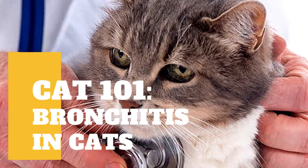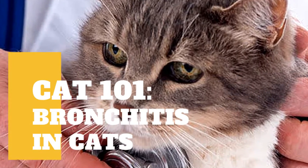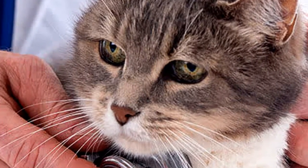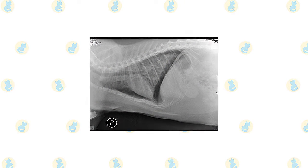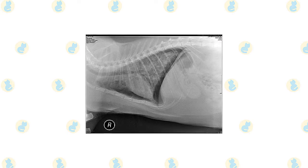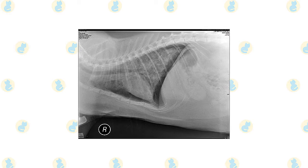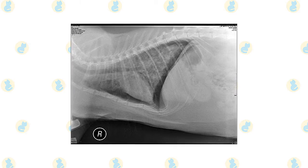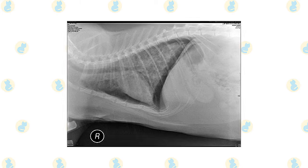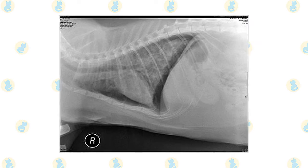Feline chronic bronchitis, often known as feline asthma, is a condition that affects the smaller airways that branch out from the trachea in a cat's windpipe. These branches, known as bronchi and bronchioles, allow air to be transported into and out of the alveoli, which serve as oxygen exchange sites. Inflammation in the airways usually leads to excessive secretions that clog the airways. As a result, the capacity to transport oxygen into the alveoli for distribution to the rest of the body is reduced.